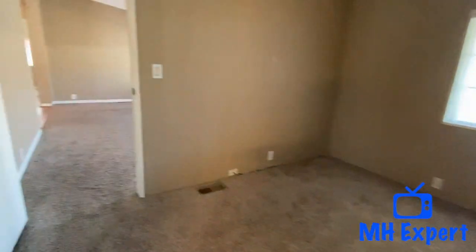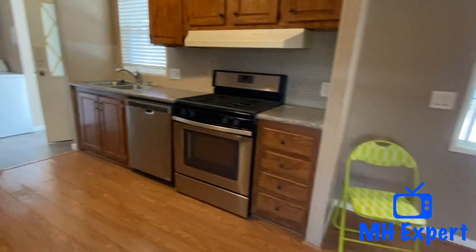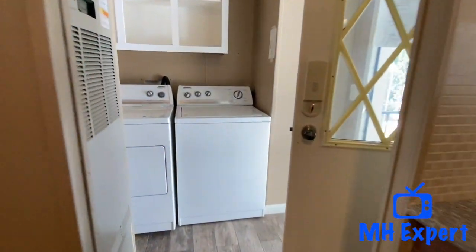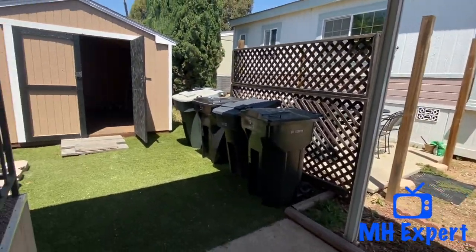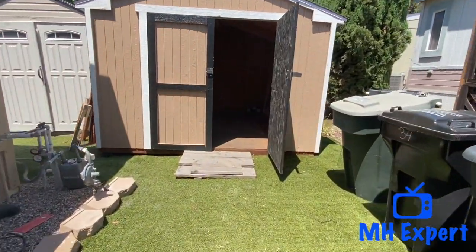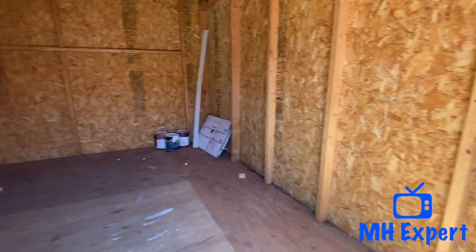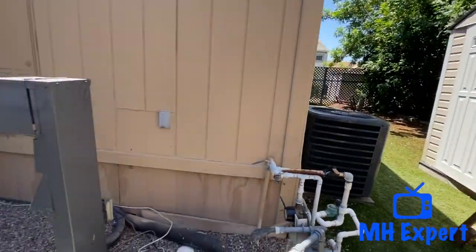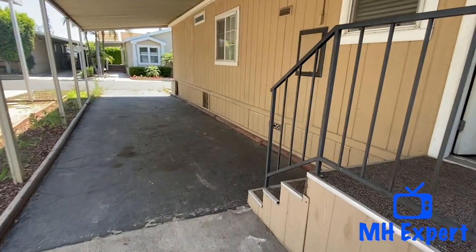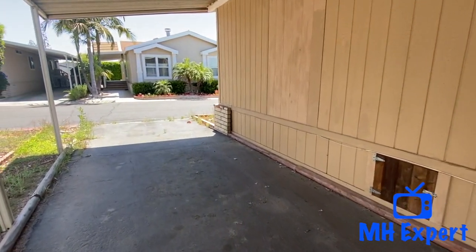Now we're going to go all the way to the carport. I told you that I was going to tell you what the asking price of this home is. In this community, the average home around this size and year, you're looking at in the high $160,000 range — we've dropped this price. We're only asking $163,900, so you're getting a great deal here. We've already had this home inspected. Look at this nice shed — it's very large, 120 square feet. Thank you for watching this addition to the Manufactured Housing Expert channel. If you have any questions or comments, please leave them in the comment box below. We look forward to seeing you next time.